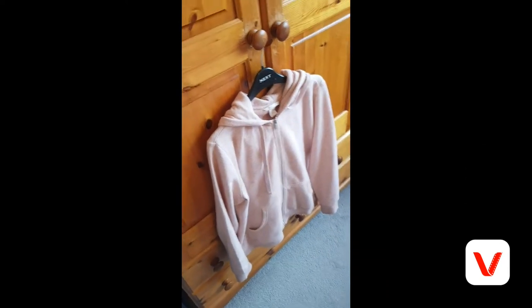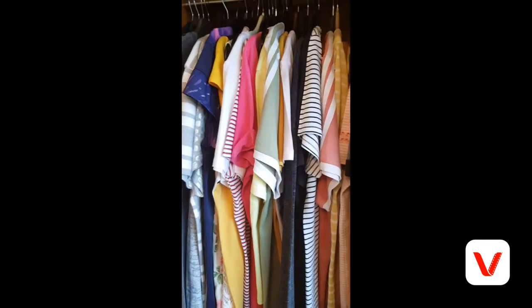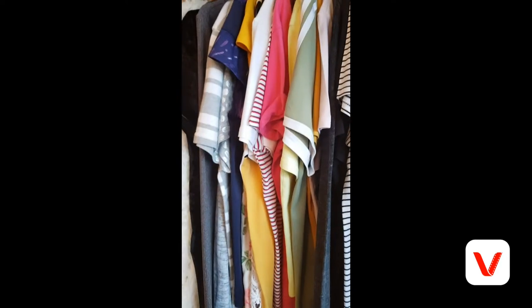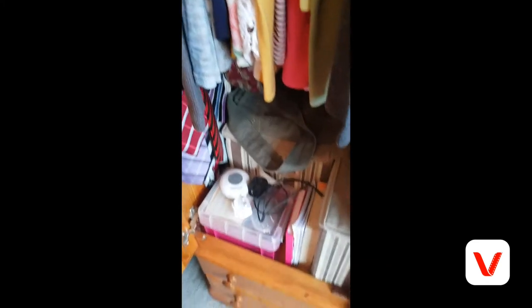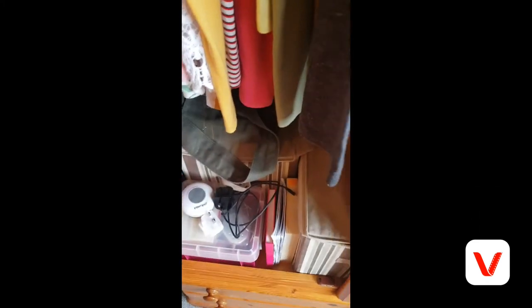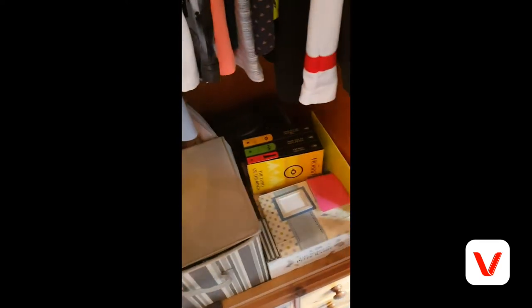And then we come to my wardrobe. As you can see I have my hoodie here, which is from H&M. Going into my wardrobe, we have all these lovely clothes — if you want to see a clothes collection video, let me know in the comments below and I'll be happy to do that.